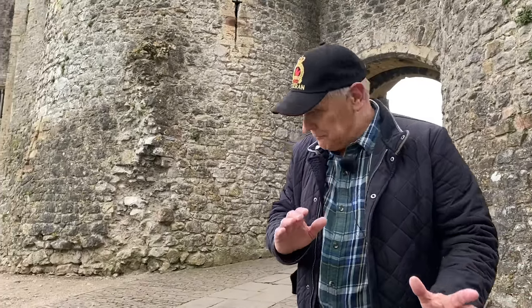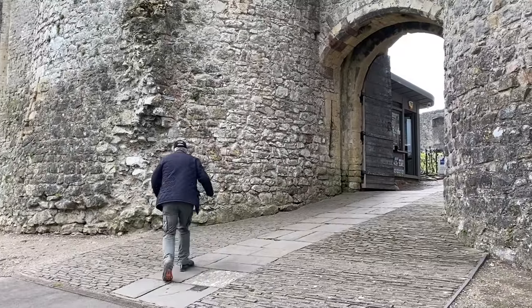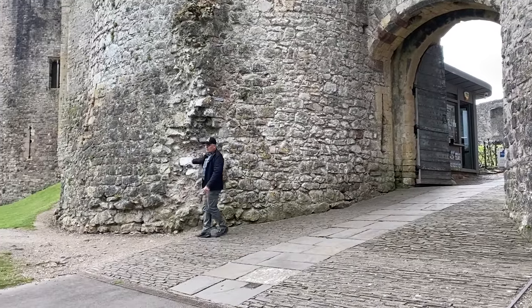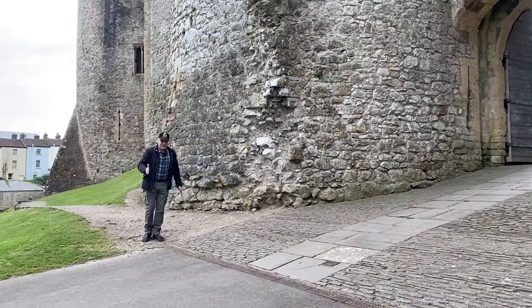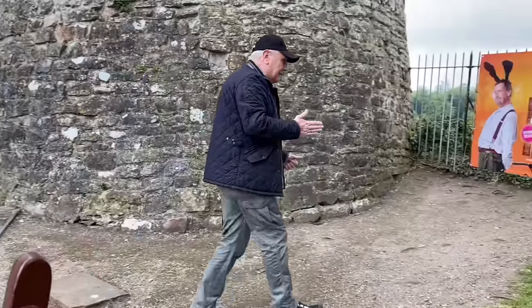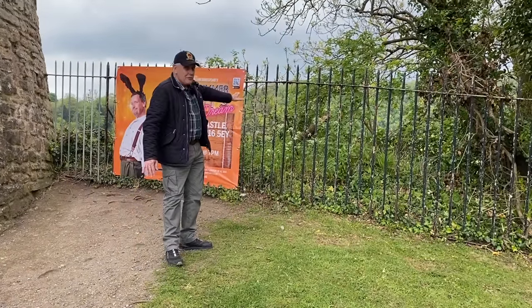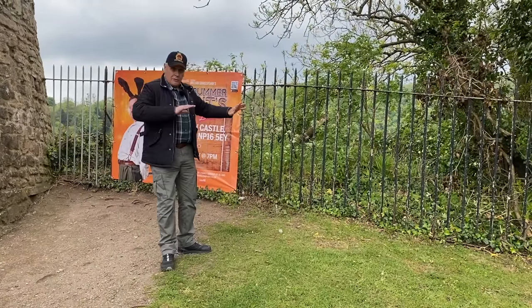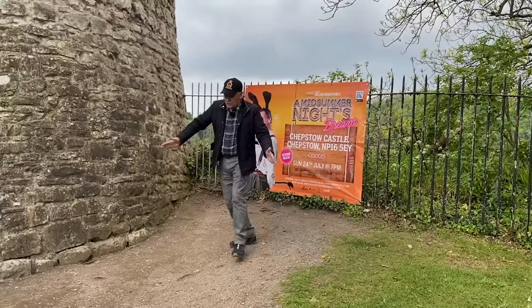So we're at the entrance to the castle, the gatehouse, but there's a bit missing. If you follow the foundations, it comes to here, goes all the way across here, and somewhere along here, hanging out over the mighty cliff, there was a platform and a door. You had to come with your wagon and make a tight turn to get in.